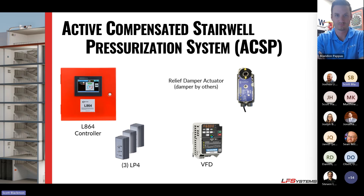The ACSP is everything you see here: the L864 controller, three pressure transducers, a VFD, and a relief damper actuator if needed. It's an entire plug-and-play package — no going back and forth writing sequence of operations or coordinating with controls contractors. The entire system has been tested together, listed together, and the programming has been listed together.